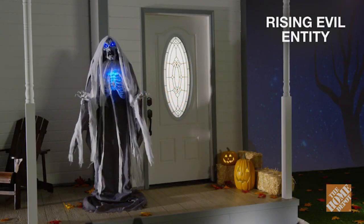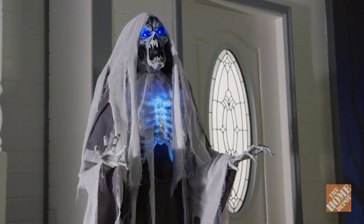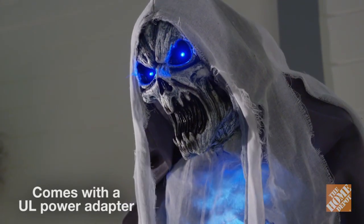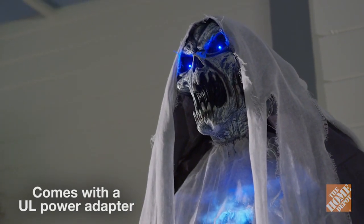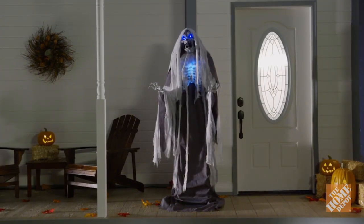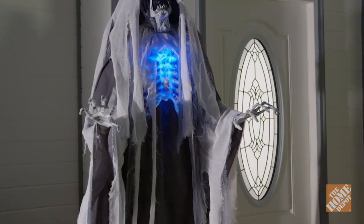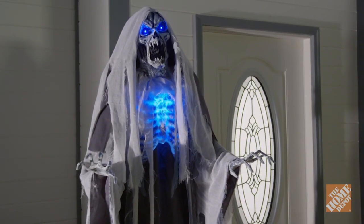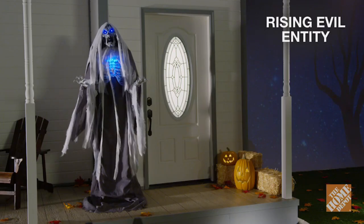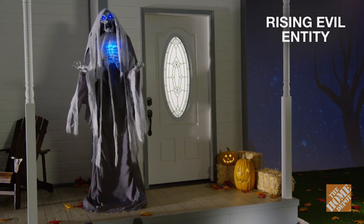This is the rising evil entity. He's sure to give your guests a shock with his animated folding arms, eerie blue LED glowing eyes, and light-up chest. As someone approaches, he lures you in with a ghostly voice. While crouching down to four feet ten inches tall, he then rises to a dark and disturbing six feet six inches tall, while his eyes glow and he reveals his ghastly face. This ghoul can be steadily on or activated with an infrared sensor. The rising evil entity is sure to scare the socks off anyone who dares to pass his way. Now, at the Home Depot.